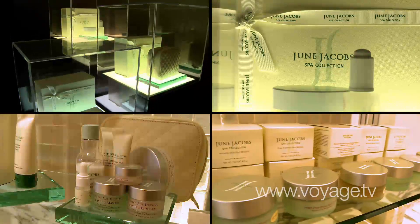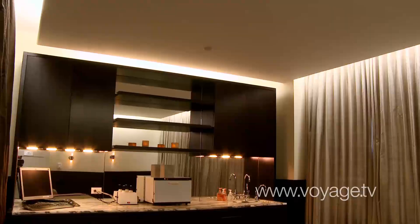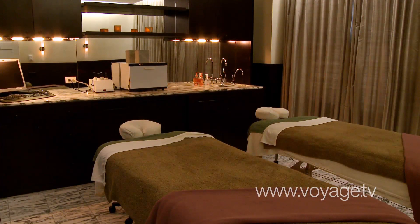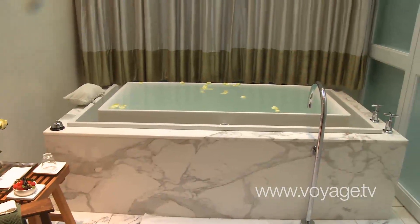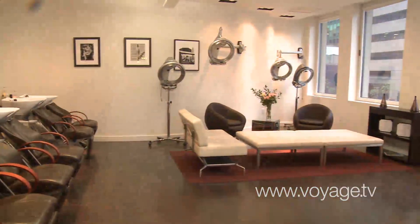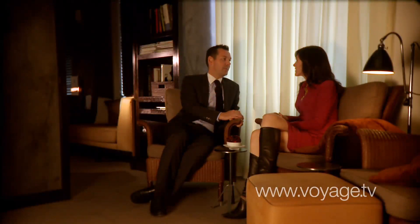We have 60 signature treatments. We use June Jacobs products in all the treatments — they're paraben-free, preservative-free, and organic where available. The spa itself is 22,000 square feet, and we have 15 treatment rooms. We have a hydrotherapy room upstairs, three soaking tubs, wet rooms, a nail salon, and a hair salon with Rick Pacino. So it's pretty much a one-stop shop for beauty.